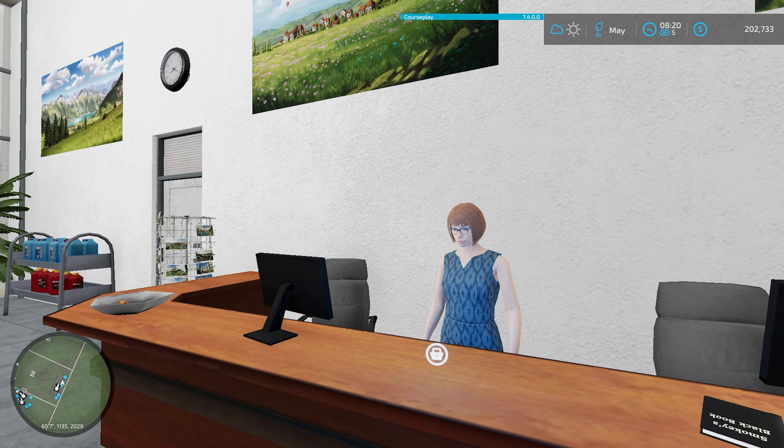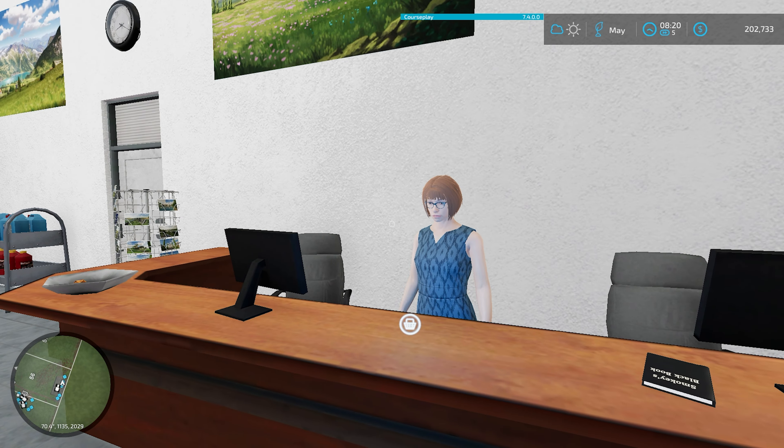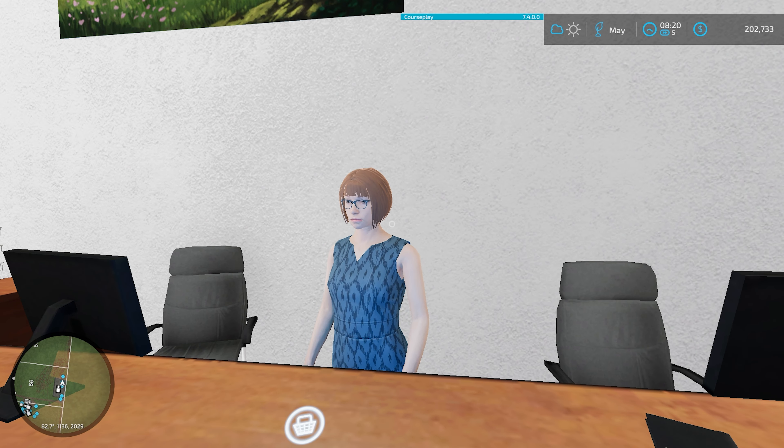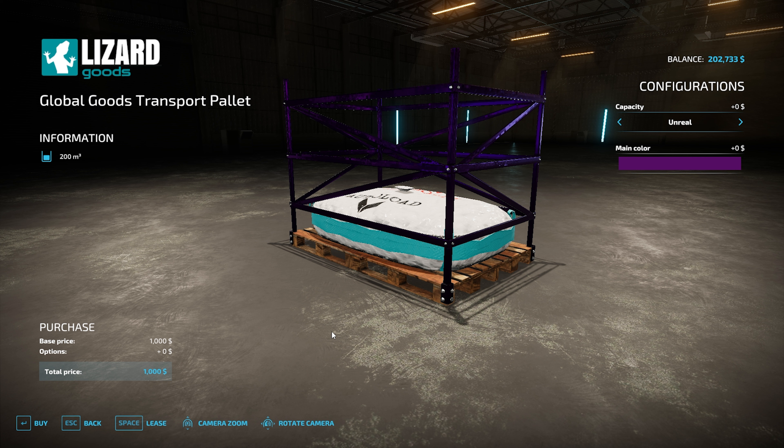We are back over here at the shop to see Martha. There are a few things I'd like to buy from her, but there's only one thing I'd like to buy at the shop — the rest I'm going to get deliveries on. This is the Global Goods Transport Palette. Y'all haven't ever used this — it's pretty sweet. It does hold 200,000 liters. There are two options here: unreal and real. We're gonna go ahead and buy this for $1,000.